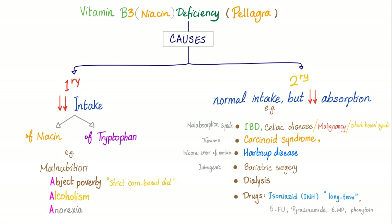Here are the most important causes of pellagra — primary and secondary. Primary means decreased intake of vitamin B3. Secondary means intake is okay, but there's decreased absorption or an inborn error of metabolism. Primary cause: decreased intake of niacin and tryptophan. No tryptophan, no niacin. Example: malnutrition. My mnemonic is three A's — abject poverty, alcoholism, and anorexia.